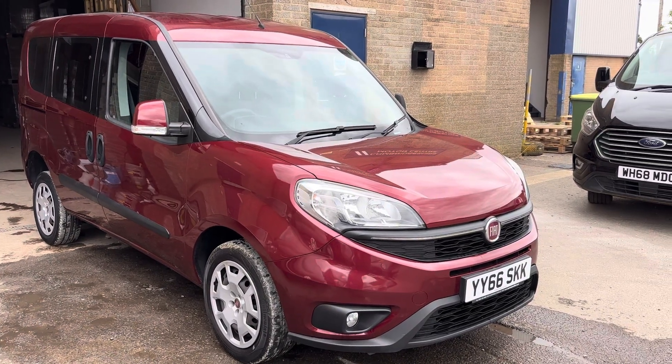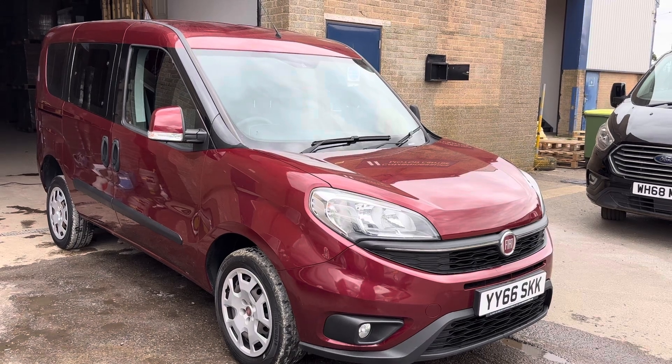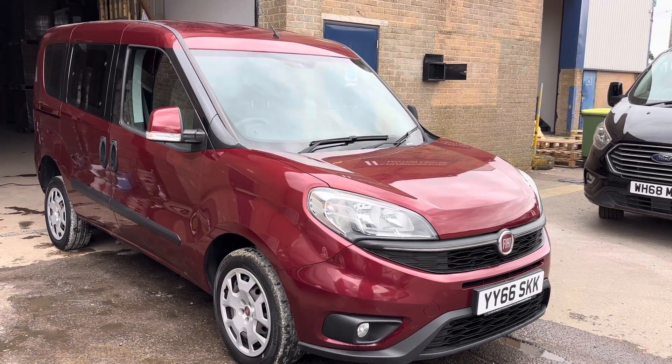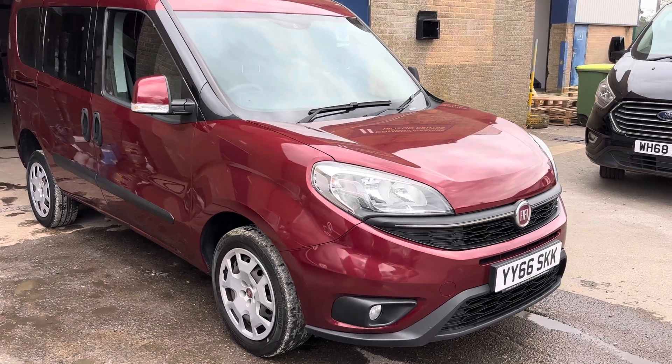Hello, it's Rob from Cambridge Motor Center. Today we've got a GoRings Converted Fiat Doblo. It's a two seat model with plenty of space in the back and has done under 14,000 miles. Straight from motability, so really well cared for as well.